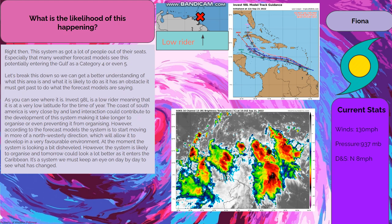As you can see where it is, Invest 98L is a low rider, meaning that it is at a very low latitude for the time of year. The coast of South America is very close by, and land interaction could contribute to the development of this system, making it take longer to organize or even preventing it from organizing. However, according to the forecast models, the system is to start moving in more of a north-westerly direction, which will allow it to develop in a very favorable environment.